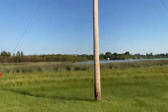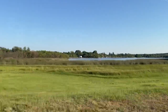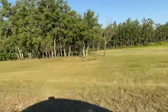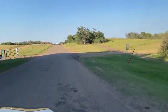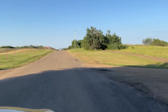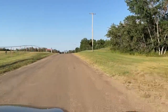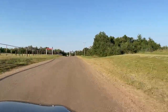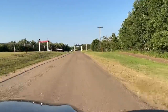One last look as we turn to say goodbye to Hardesty Lake, and on the left you can see the entrance to the Hardesty Rodeo Grounds.